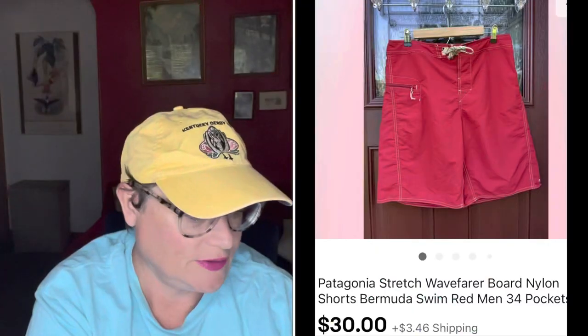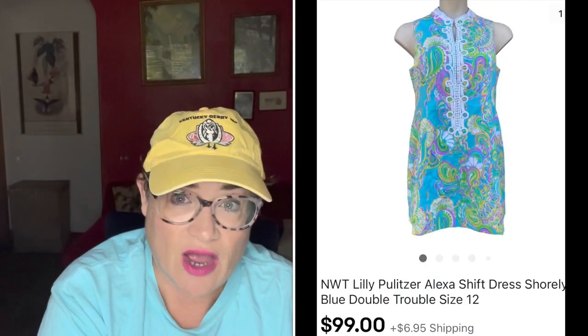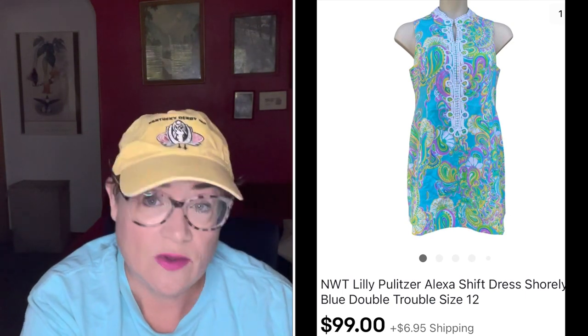Next are a pair of Patagonia waveboard nylon Bermuda shorts — no-brainer pickups. These sold within a day or two for $30. I picked those up for $3.99 at my Salvation Army. Next — you saw me pick this up in the five-minute thrift-with-me challenge. This was Lilly Pulitzer. I couldn't believe I saw this beautiful Lilly Pulitzer dress for just $5.99 new with tags. I sold that for $99 and the buyer was all in for $113 and change. Lilly Pulitzer is a great brand to pick up.